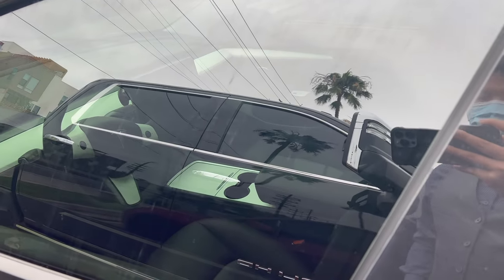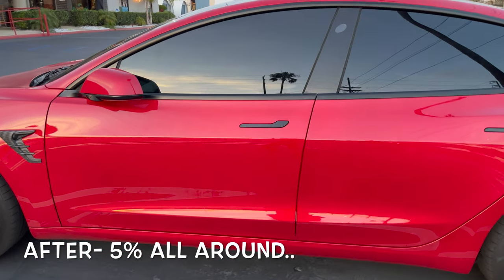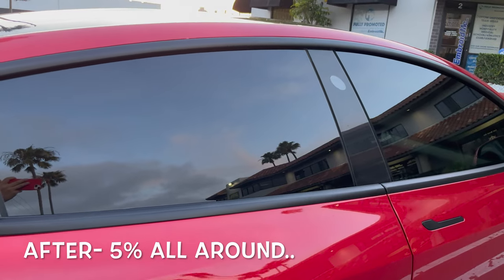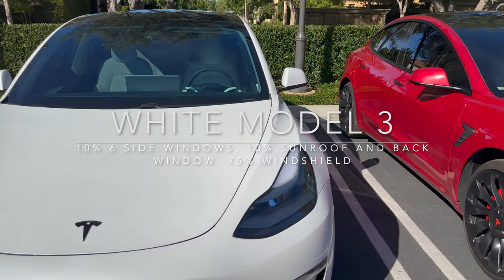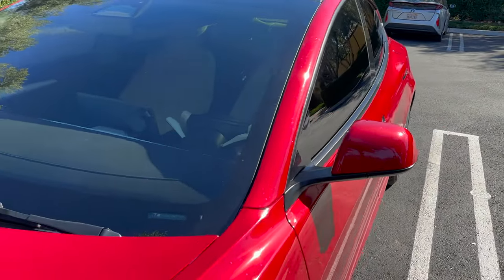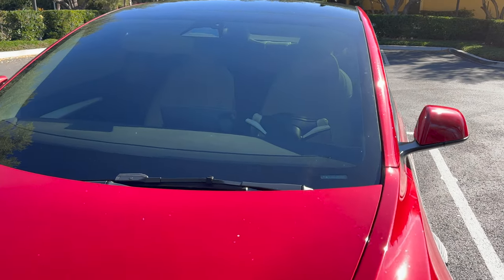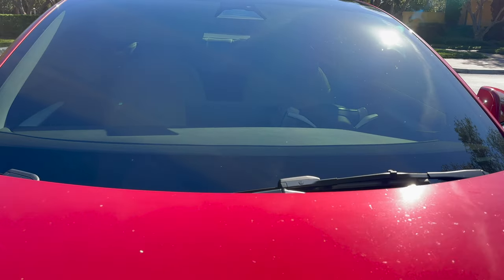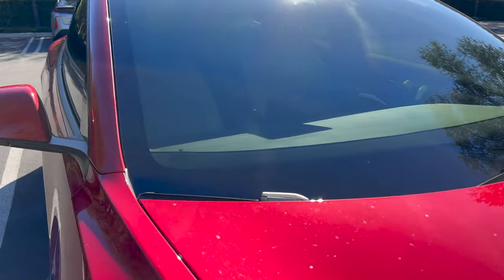Long story short, I was unhappy with the first tint shop and they were refusing to fix my car or admit fault, so I took it to another local shop called Signature Glass Tinting. I'm pretty happy with how my car turned out and how I was treated. I'll have some b-roll in the background showing the tint comparison between the 10% on the white Model 3 and my 5% on the red Model 3. The white Model 3 has 10% all-around nano ceramic film and basically clear on the front windshield. The red Model 3 has 5% all around, 15% on the back windshield and sunroof, and 50% on the front windshield.